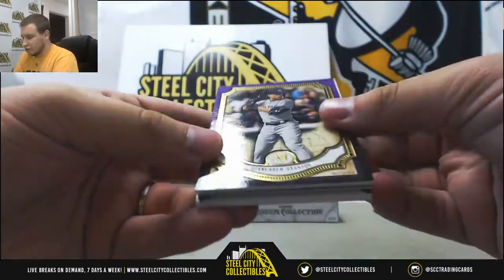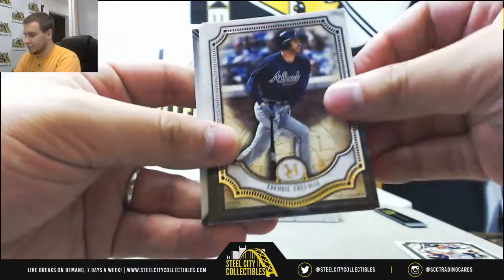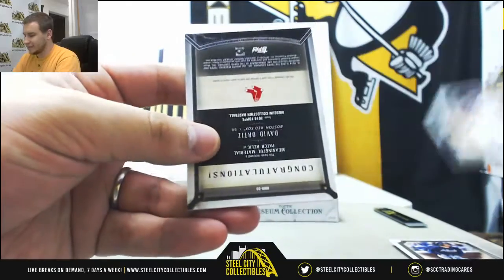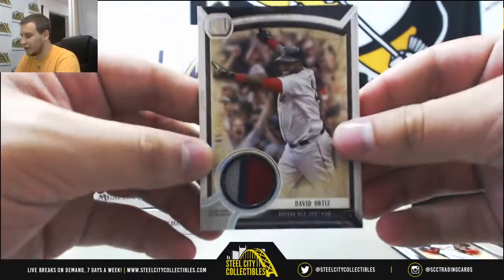Alright, we've got Giancarlo Stanton to 99, Purple. McGuire, Freeman, Betts. And for the Red Sox, patch David Ortiz, number 40 of 50.